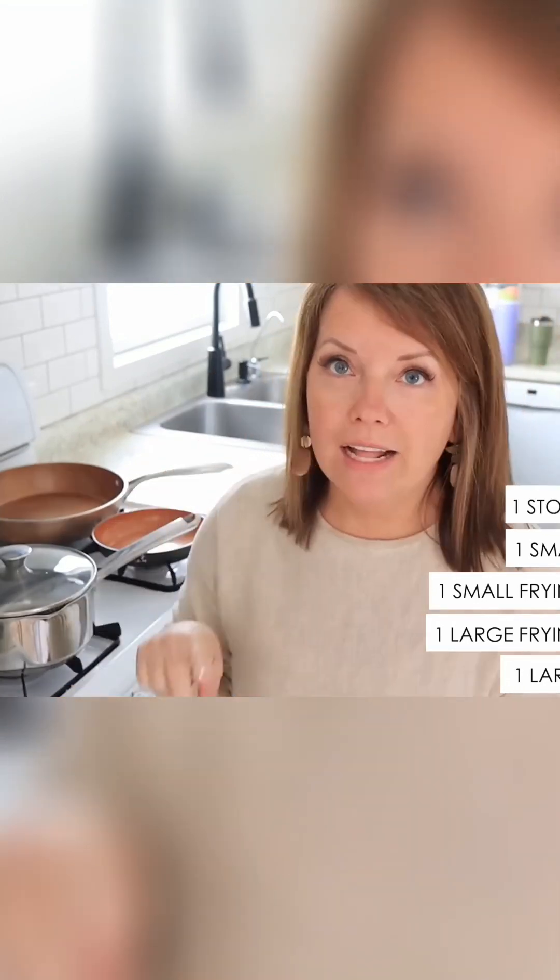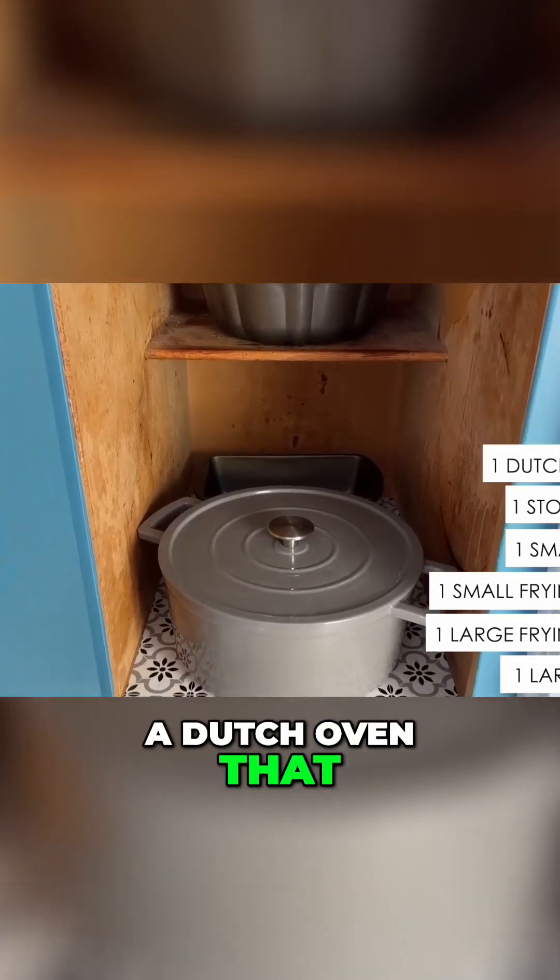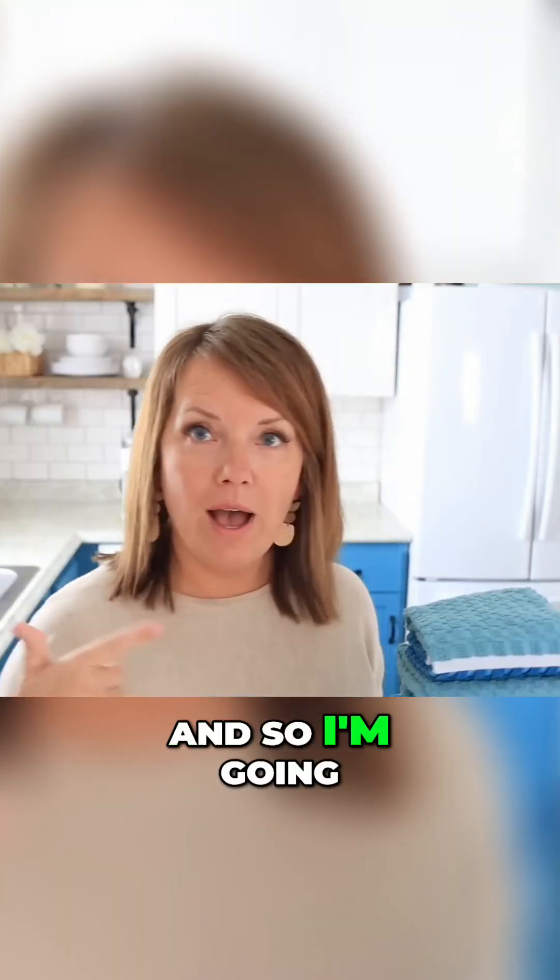I do have a larger stock pot in the basement, and I also have a Dutch oven that I store down here. I'm going to keep going around telling you how many of each thing we have in our entire house, but even more importantly, how I arrived at these numbers.